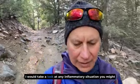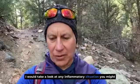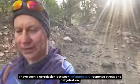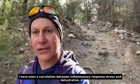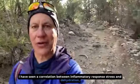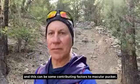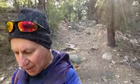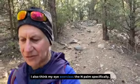Next, I would take a look at any inflammatory situation you might be dealing with in your body, especially your gut. I have seen a correlation between inflammatory response, stress, and dehydration, and these can be contributing factors to macular pucker.